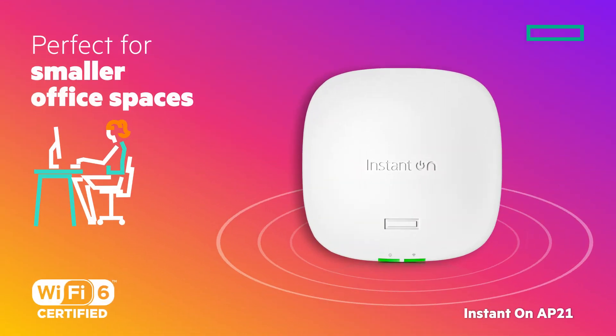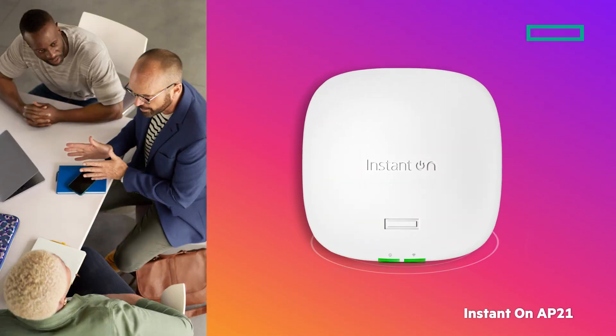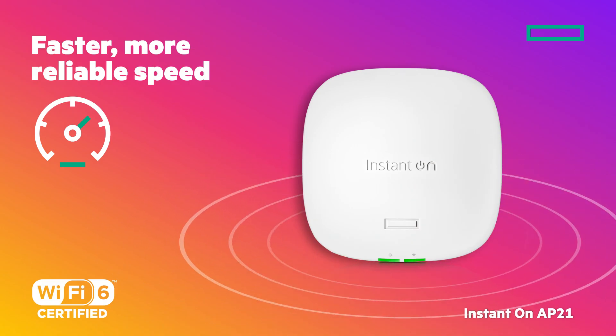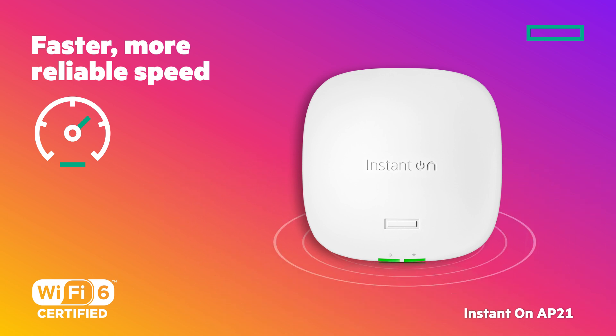It's perfect for smaller office spaces including meeting rooms, small lobbies, and studio retail spaces. If you're familiar with Wi-Fi 6, you know it delivers faster, more reliable speed and range.